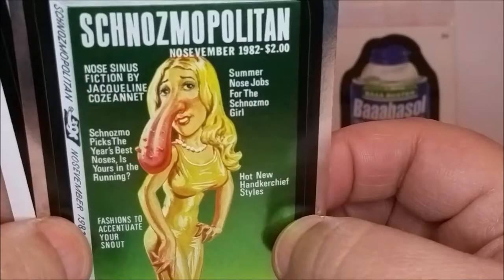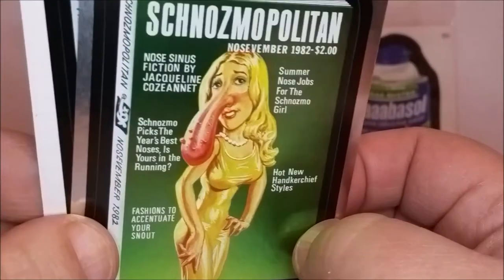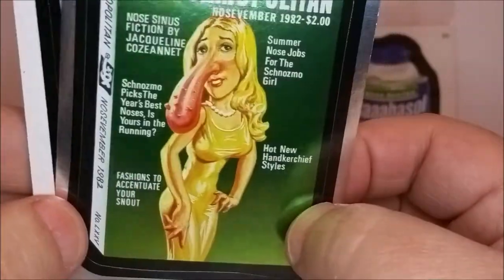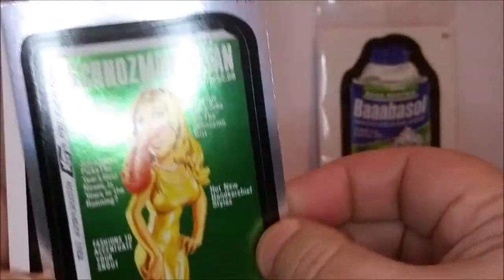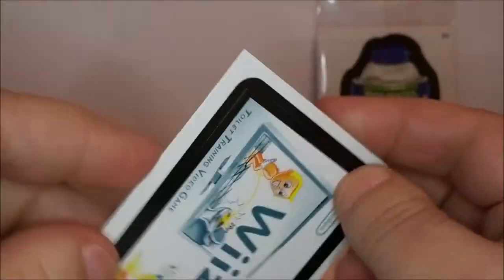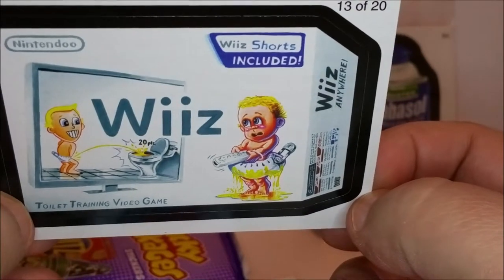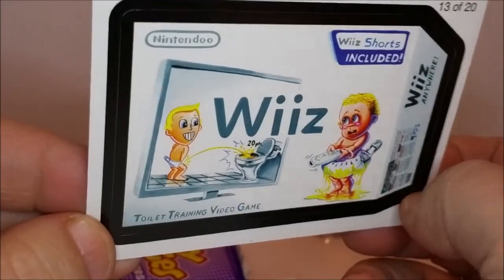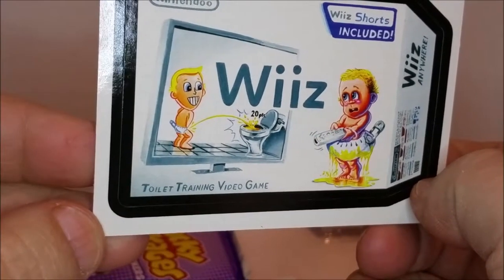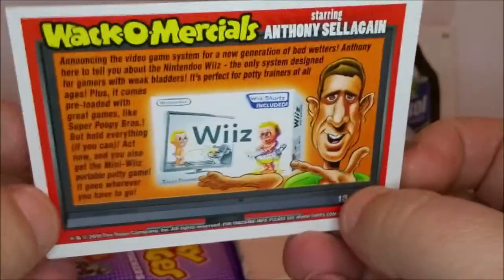'Schnozmopolitan — Nosevember 1982, two dollars.' And this is another foil card — collect all ten, we've got two so far. 'Wheeze — Wheeze shorts included, toilet training video game.' Oh brother! And here's a Wacko-mercial: 'Announcing the video game system for a new generation of bedwetters. Anthony here to tell you about Nintendo Wheeze — the only system designed for gamers with weak bladders, perfect for potty trainers of all ages.'